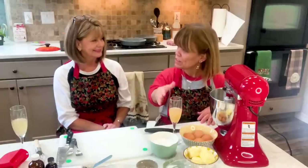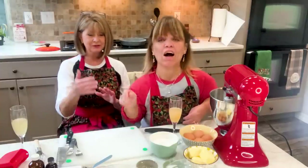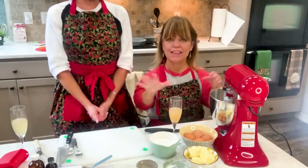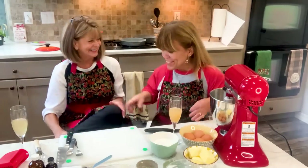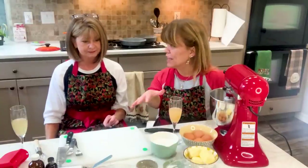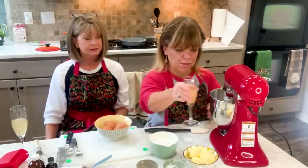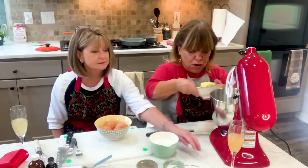I also want to let you guys know — Deb is not the same height as me, so she's sitting on a stool so we can interact together on camera. Usually I have everything measured out already, just to save time. So how about I cream the butter first and then add the sugar?